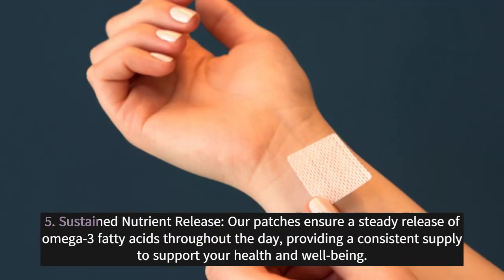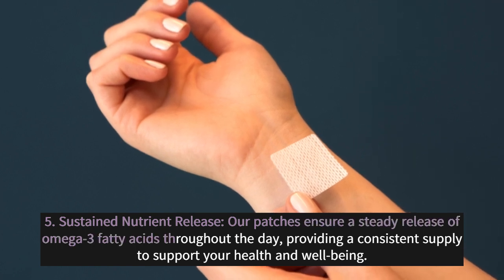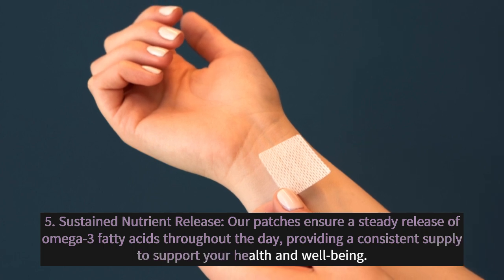5. Sustained Nutrient Release: Our patches ensure a steady release of omega-3 fatty acids throughout the day, providing a consistent supply to support your health and well-being.